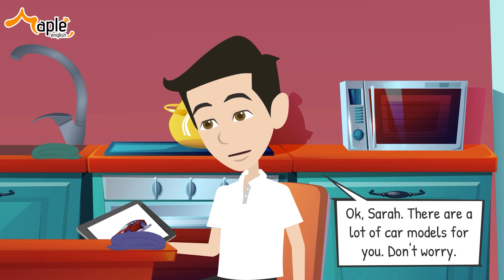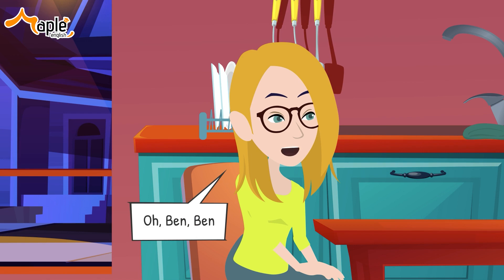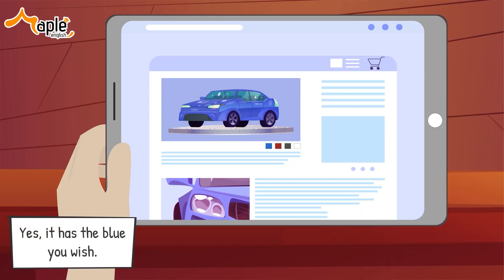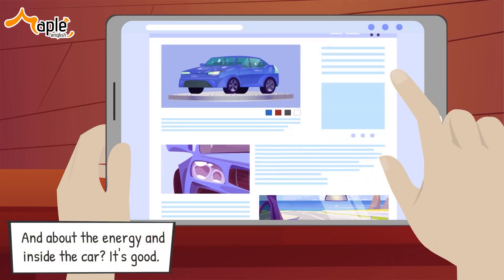There are a lot of car models for you, don't worry. Oh, Ben, Ben — that one! Let me see. Yes, it has the blue you wish, and the energy and inside the car — it's good. Okay, we will buy this car. Are you sure, Ben? We've only looked at a few samples. No, Sarah, this car is of good quality compared to other cars on the market. It also has a pretty good price and accompanying promotion. I think we should buy now to receive those incentives. Okay, honey, let's go to the garage and ask them for more information.